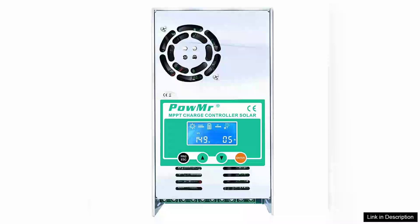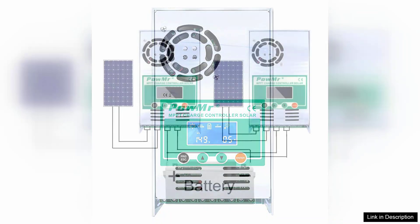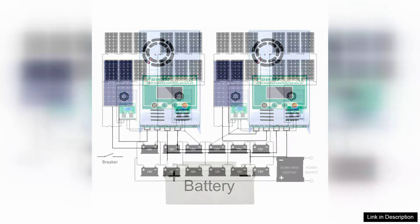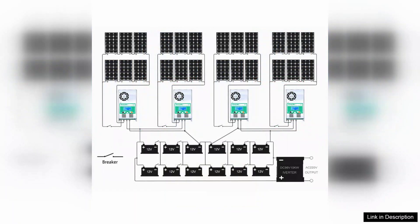The POW-MISTER MPPT-60A Solar Charge and Discharge Controller is a robust device designed for efficient solar energy management across multiple voltage systems: 12V, 24V, 36V, and 48V. This versatile controller is particularly notable for its maximum power point tracking (MPPT) technology, which optimizes the energy harvest from solar panels by constantly adjusting to changing sunlight conditions.